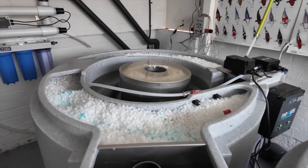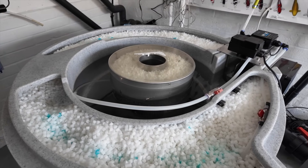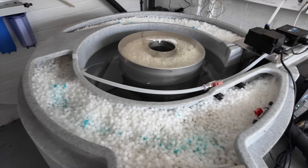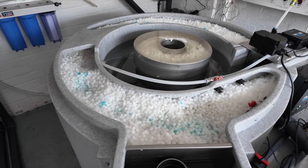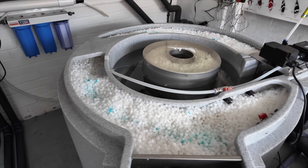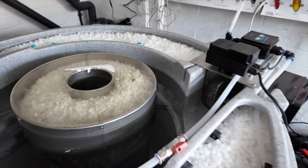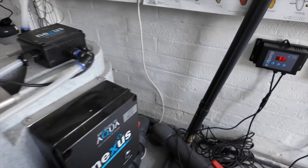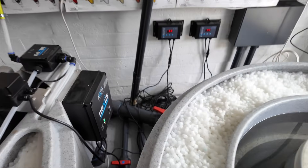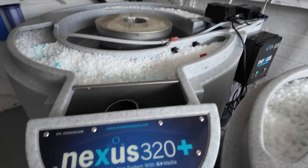There's some gel been put in here. The pond's new so the media hasn't sunk yet, but remember - if you do get a Nexus, the media does take quite a while to sink, and it certainly sinks a lot faster once you've got the fish in there. It's getting some nice spin around there. The four-inch is coming in down there. Both Nexus 320 Pluses are running on the auto kits.